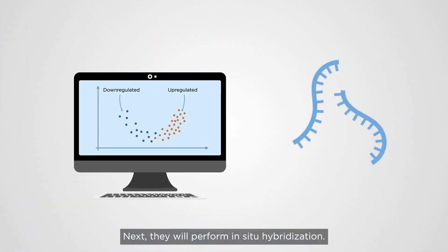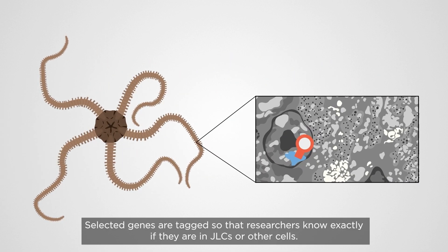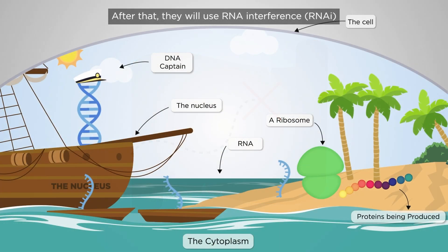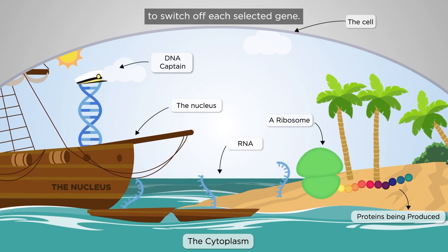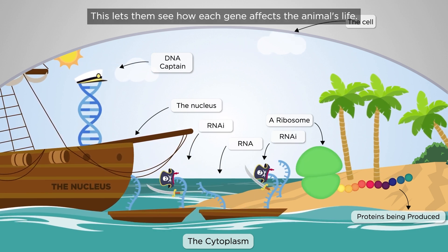Next, they will perform in situ hybridization — like a molecular treasure hunt. Selected genes are tagged so that researchers know exactly if they are in JLCs or other cells. After that, they will use RNA interference, RNAi, to switch off each selected gene. This lets them see how each gene affects the animal's life.